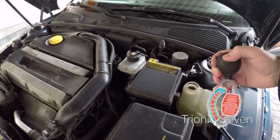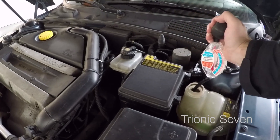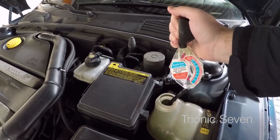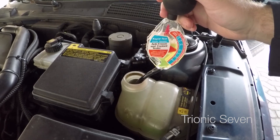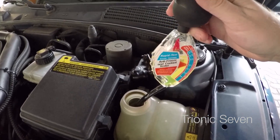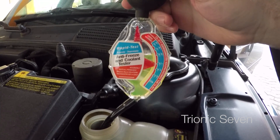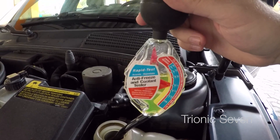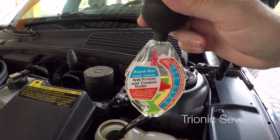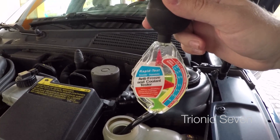After the test drive, you can use a coolant tester — good for winter. Put it into the coolant reservoir, pump it a few times, keep it horizontal, and read off the temperature. It currently says minus 22 degrees Celsius, so the antifreeze protection might be a little low — I might need to add some more antifreeze.